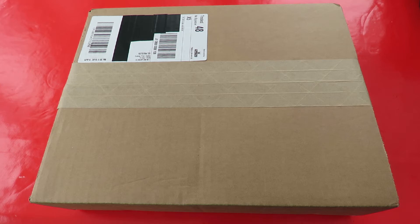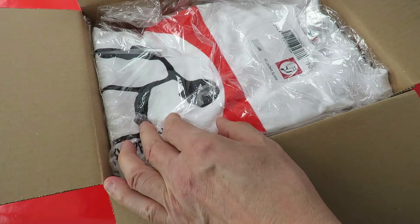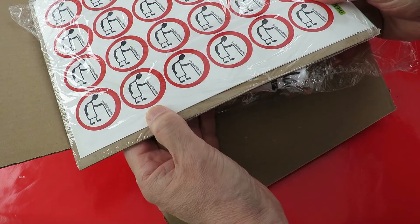I'm pretty sure this is some stuff I've ordered from Vistaprint. In fact I don't think there's any doubt. Woohoo, more merchandise — a couple of t-shirts and some stickers.